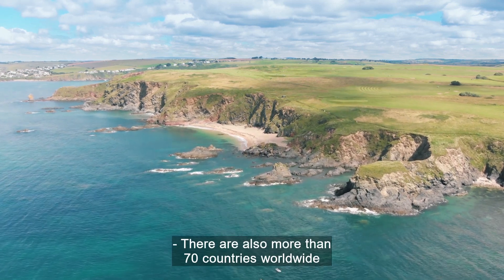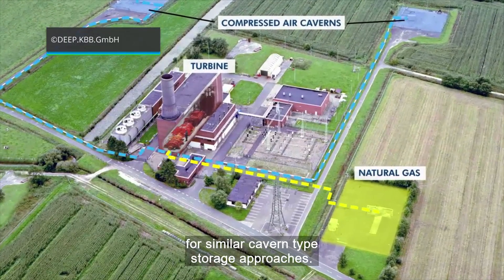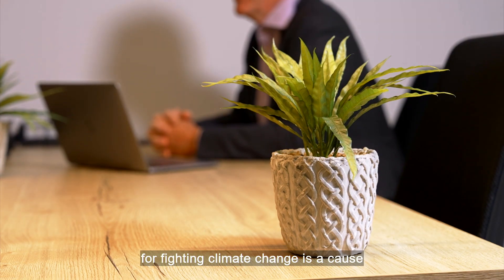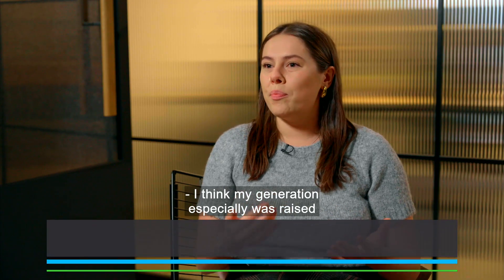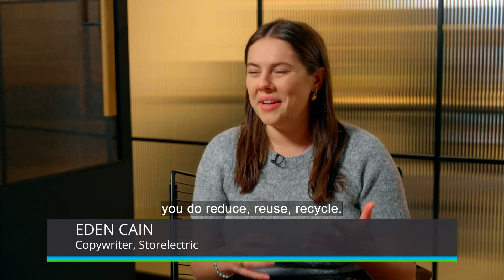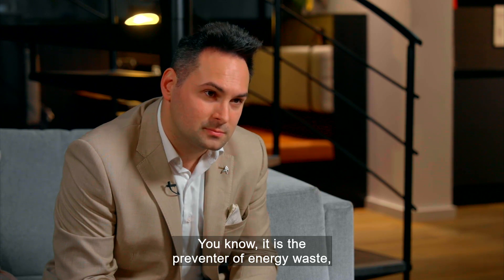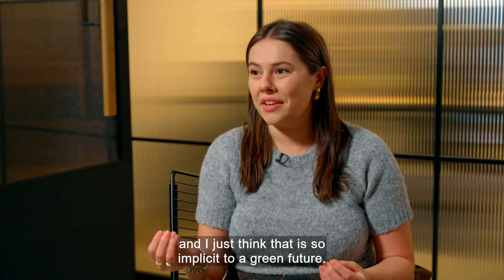There are also more than 70 countries worldwide who have the right type of geology for similar cavern-type storage approaches. For Store Electric copywriter Eden Cain, helping to provide clean solutions for fighting climate change is a cause she's been passionate about since she was a child. My generation especially was raised on the idea that to fight climate change, you reduce, reuse, recycle. And I think energy storage is the embodiment of that in the energy sector — it is the preventer of energy waste. And I just think that is so implicit to a green future.